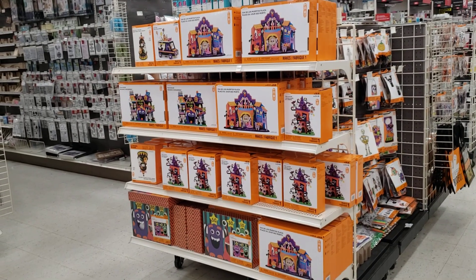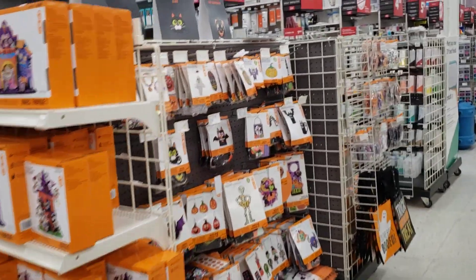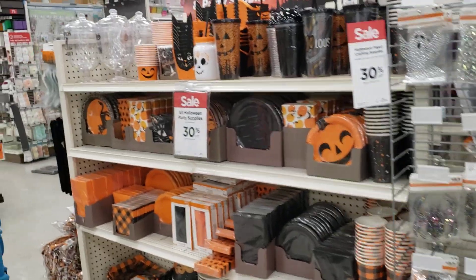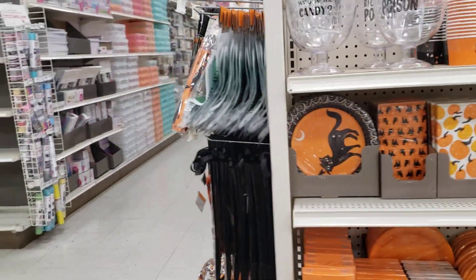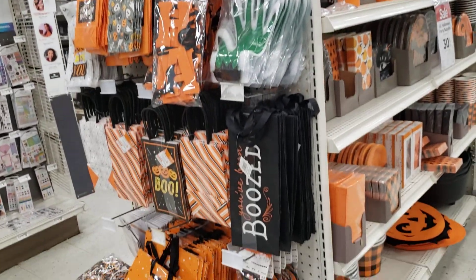We've got some craft making — this is always fun if you have the time. I did do one of these with my daughter and yeah, that took way longer than I expected. Let's move over here to plates and party accessories — if you're having anybody over for the holiday. Little trick-or-treat bags, and looks like we've got some garland there.